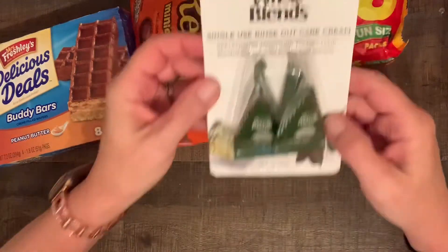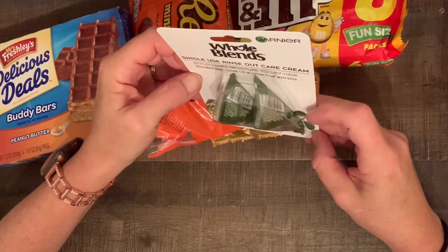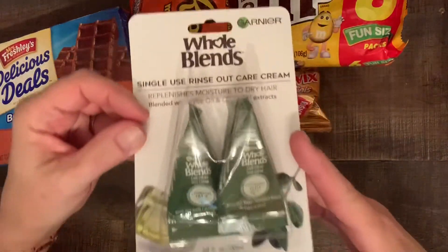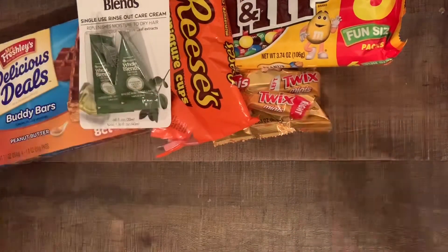In the beauty section I also got these one-time hair conditioners. This one is for moisture — it replenishes moisture to dry hair. This is Garnier, so another good product. I did get one of these before; I gave one to my daughter and I used one.